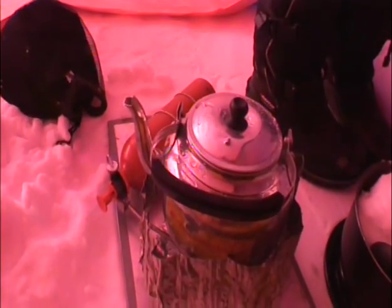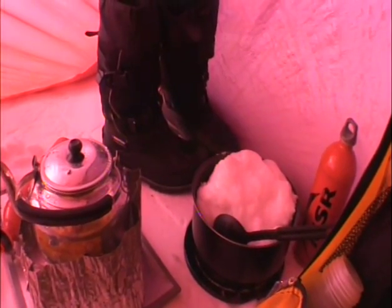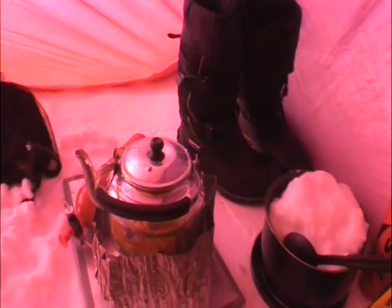There is the stove where I cook my dinner. There's a pot full of ice — that's the ice that I melt so I can have hot water, so I can have hot drinks and add it to my freeze-dried meal, which is right here.